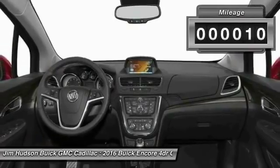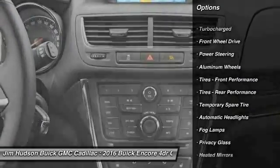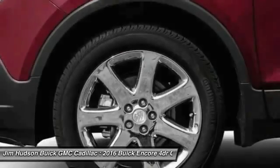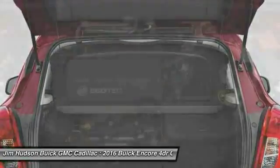This vehicle has less than 100 miles. Here are some of this vehicle's great options: stability control, steering wheel audio controls, anti-lock braking system, traction control, power passenger seat, remote engine start, keyless entry, backup camera, leather wrapped steering wheel, and Bluetooth.